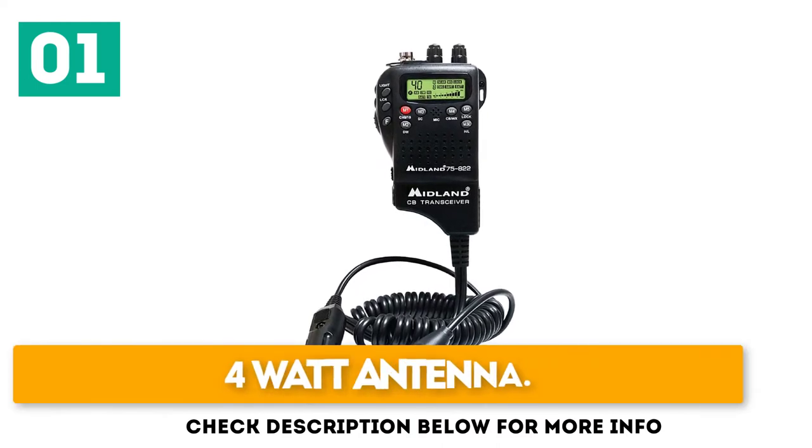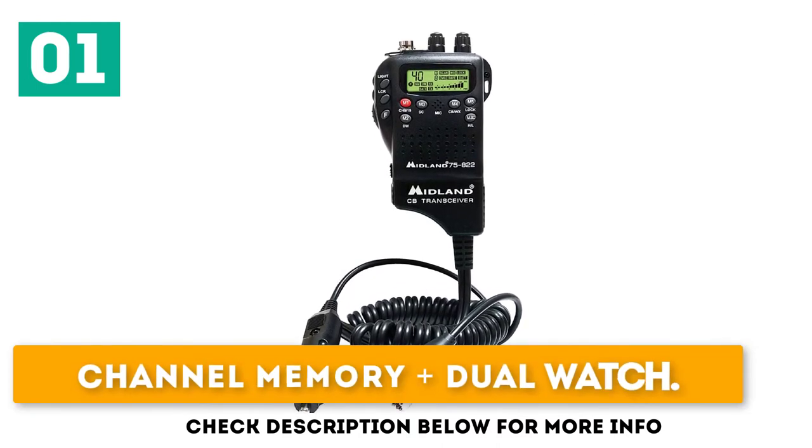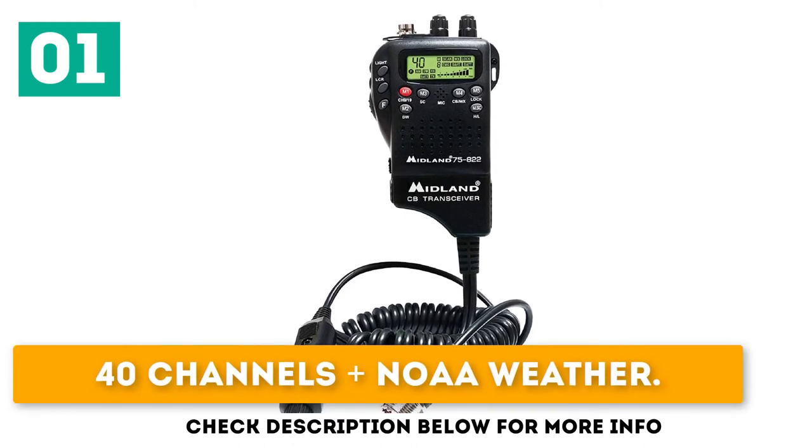Key features include a 4W antenna, channel memory plus dual watch, and 40 channels plus NOAA weather. The emergency button automatically switches to channel 9, and the dual watch feature lets you talk on one channel while keeping an ear on another.